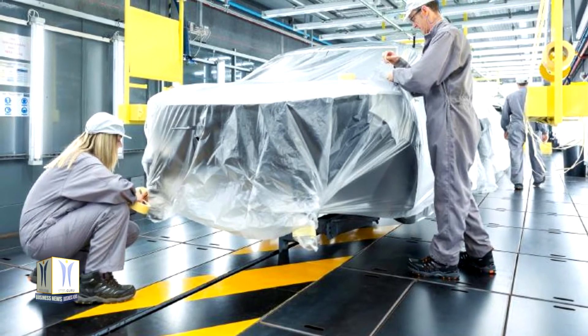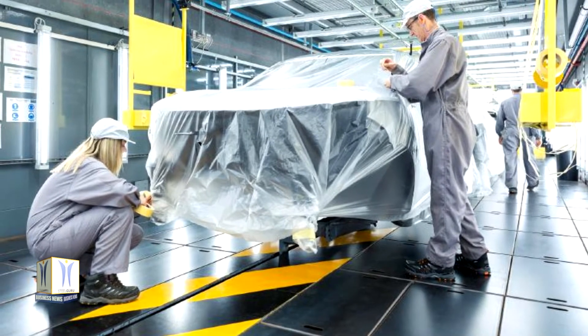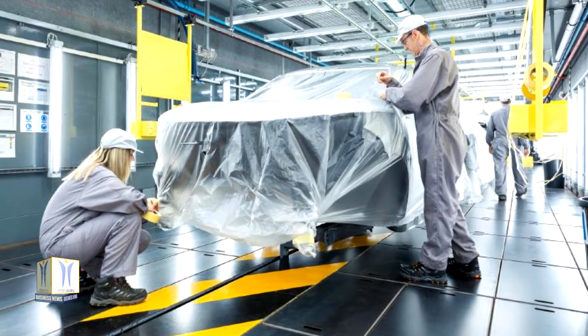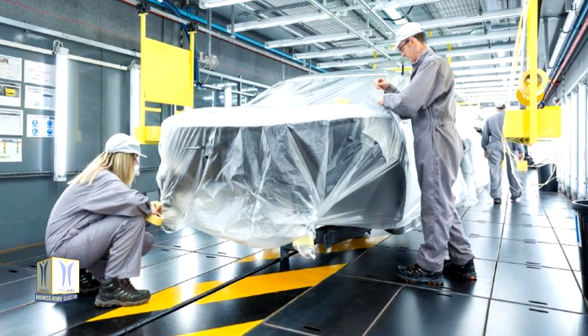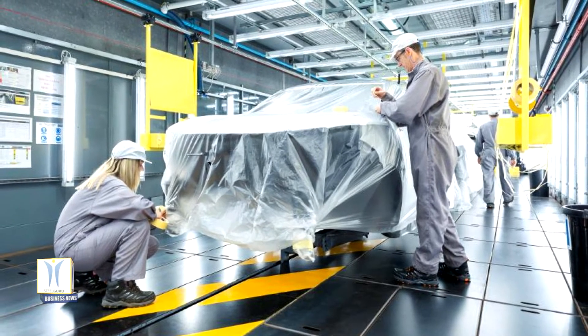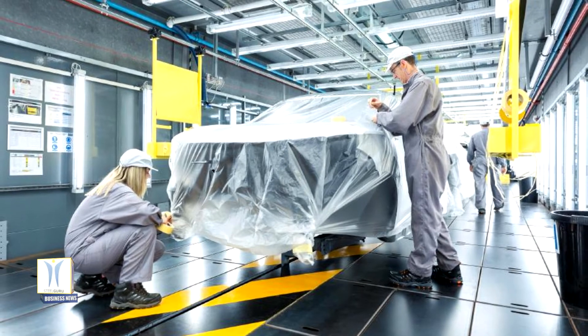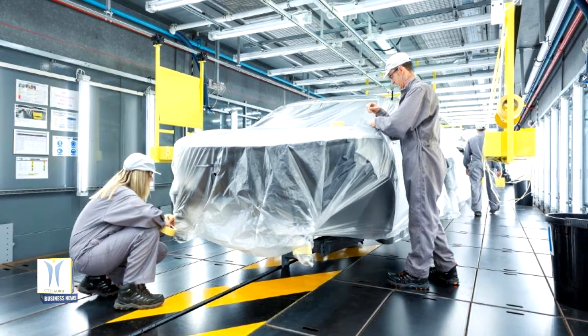Using Nissan Sunderland's four state-of-the-art paint shops installed as part of a €111 million investment for Duke, Nissan's skilled operators apply several coats of paint to the Duke. The high-tech procedure ensures each vehicle leaves with a lustrous, eye-catching presence to match its bold personality.